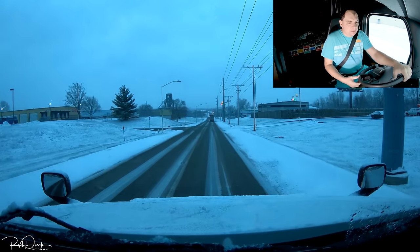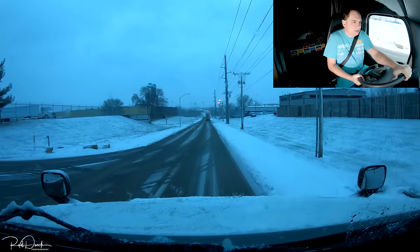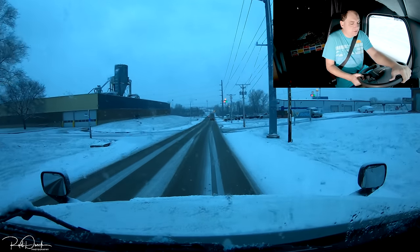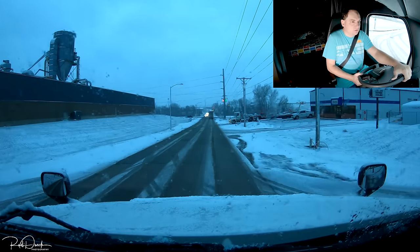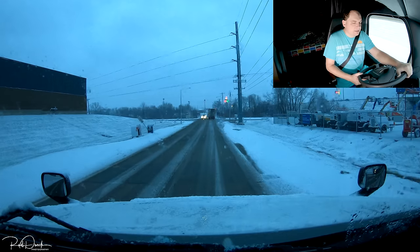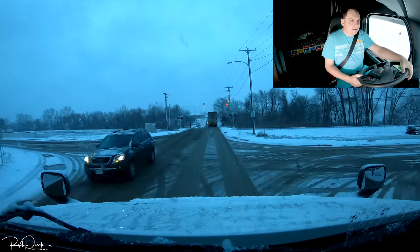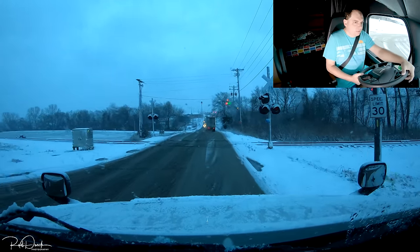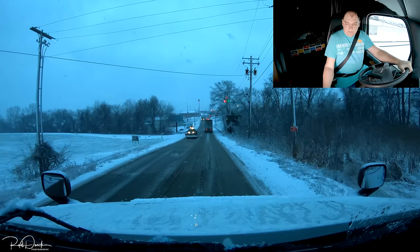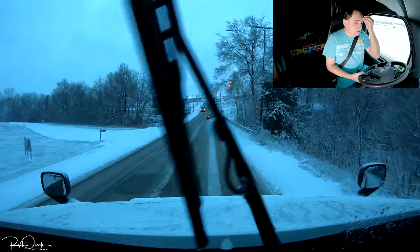Good morning guys, welcome into the Trucker Rudy show. We just finished delivering our final delivery with this particular load. As you can see, it started snowing this morning — yesterday nothing was white up here. We are finally officially delivered our final load with this particular trip.